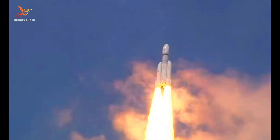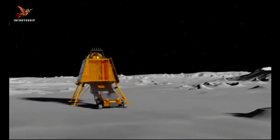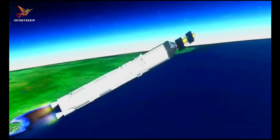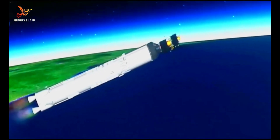The Vikram Lander is a robotic spacecraft that is designed to land on the lunar surface. The construction of the Chandrayaan-3 rocket began in 2019. The CUS was built at the ISRO Liquid Propulsion System Center in Thiruvananthapuram, Kerala.